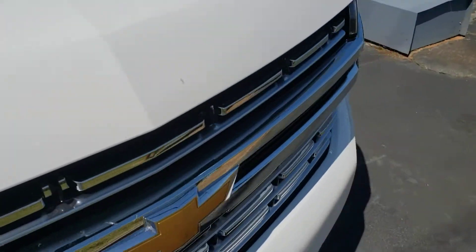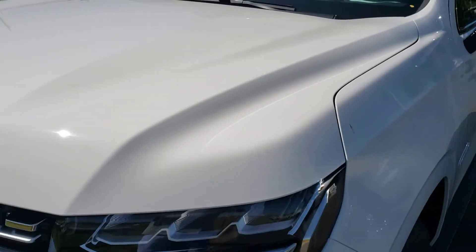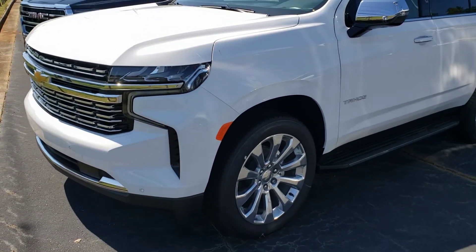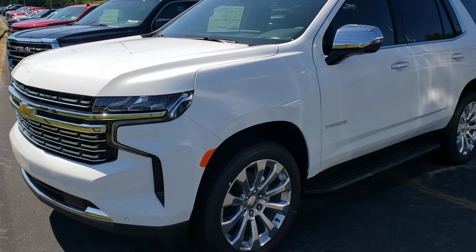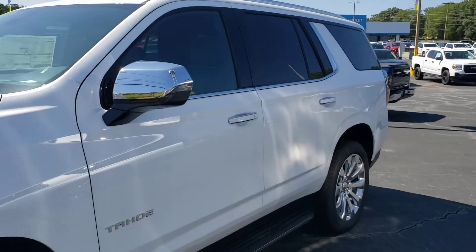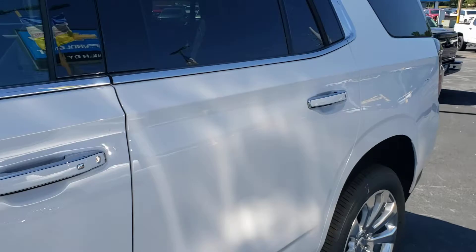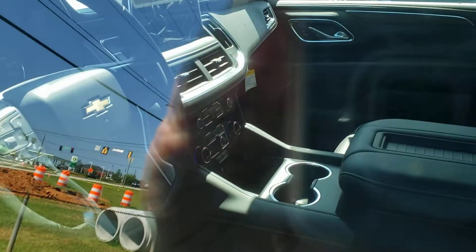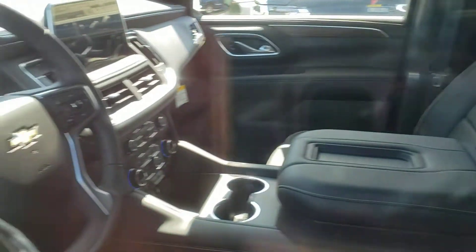I think it's got a V8 — I'll check again to make sure. I always like Tahoes but they're just so expensive. I'm not sure if this one's open or not. I'll check and see — it is not. Maybe we can get a look at the inside for you a little bit.